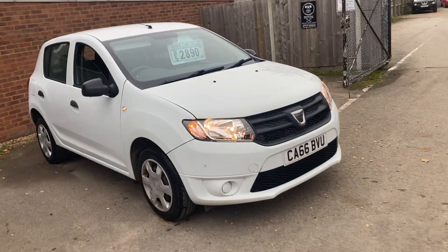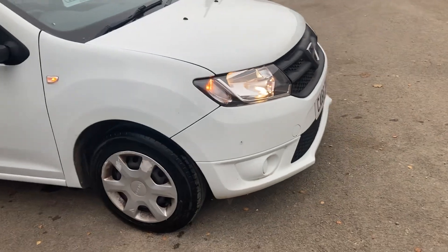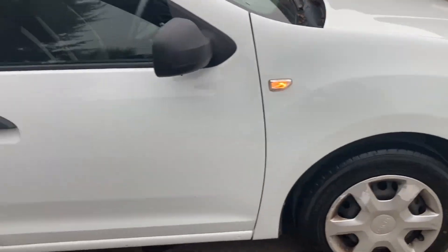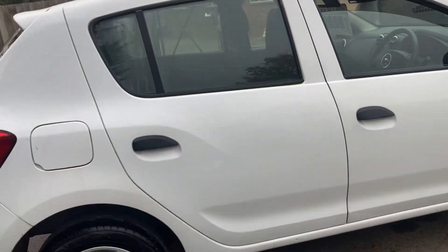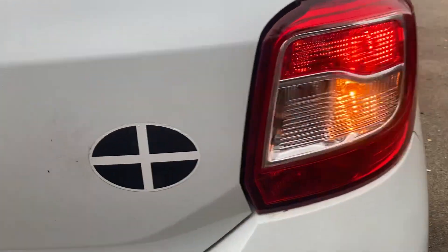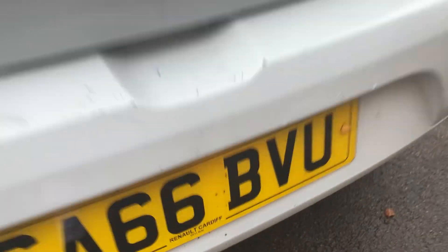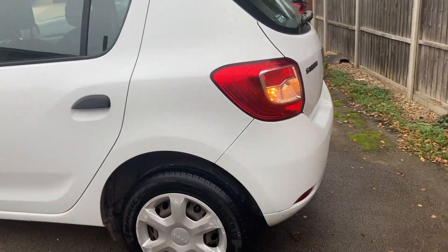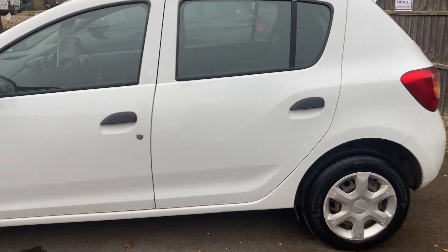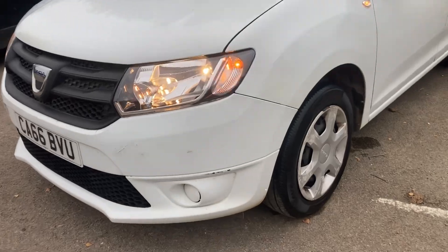Here we have a late 2016, 66-plate Dacia Sandero 1.2 petrol — exactly the same engine that goes in the 1.2 Renault Clio, so quite a good reliable engine in my opinion. It's got a Free Cornwall sticker with it. It's come straight out of a Renault main dealer — Renault and Dacia share dealerships. Main dealer part exchange, average condition, on 80,000 miles with a bit of damage on the front bumper.